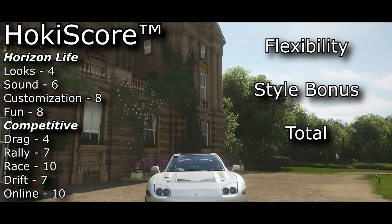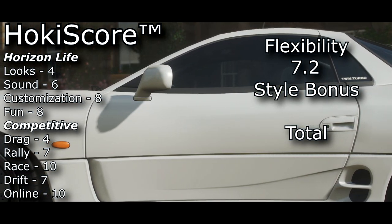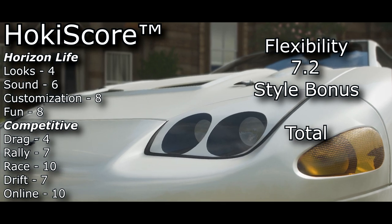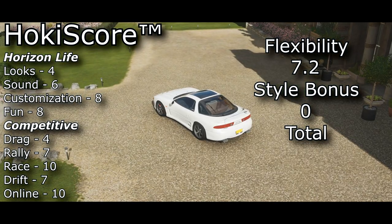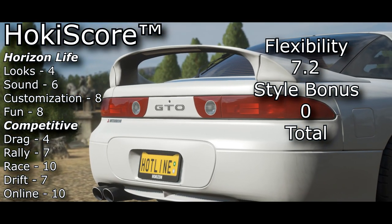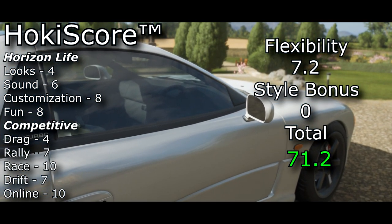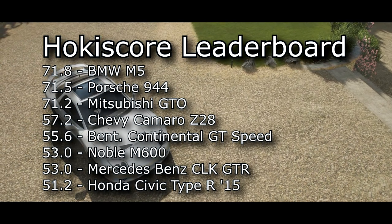Moving over to the right side of the scoreboard, our flexibility score is a 7.2. There's a lot of customization options, and the car is good in race, drift, and rally, so there's a good variety of fun you can have with the GTO in Horizon 4. Moving down to the style bonus, this is a tough one — I'm giving it a neutral score of 0. It's definitely not uncool, it's got a bit of that underdog flavor and it's obviously pretty fast, but it just lacks that following and aura that's so common among other great Japanese sports cars. That brings us to a total Hokie score for the Mitsubishi GTO of 71.2, coming in just under the BMW M5 and Porsche 944, and solidifying its place as one of the best cars I've reviewed yet.